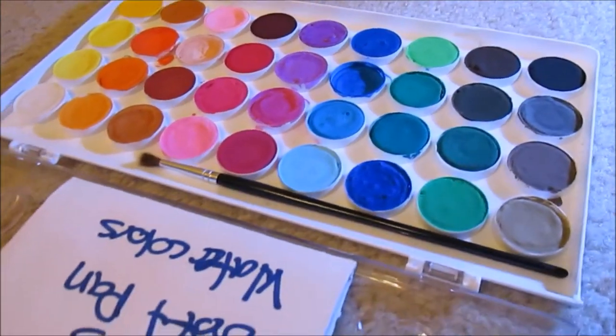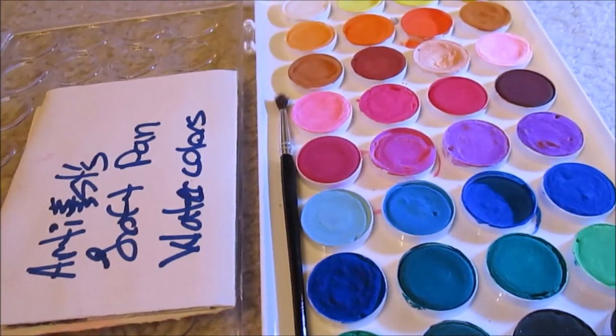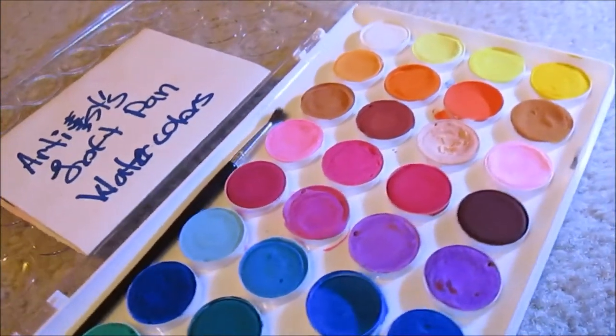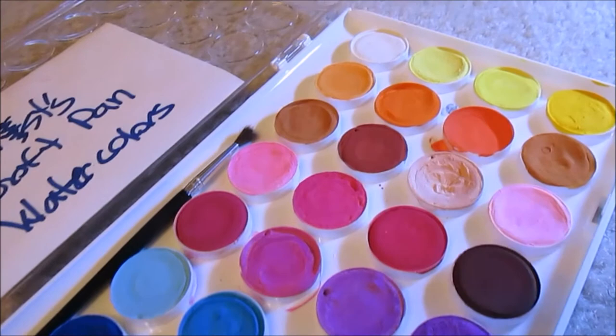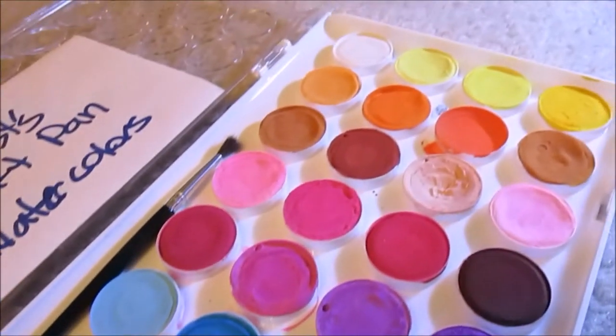Sadly, I do have to say right away that the Crazy Art and Crayola did not make it. After three days, I had to recall both of them. I was shocked, though, to find the others fared well — so well, in fact, that I'll now recommend them to everyone.